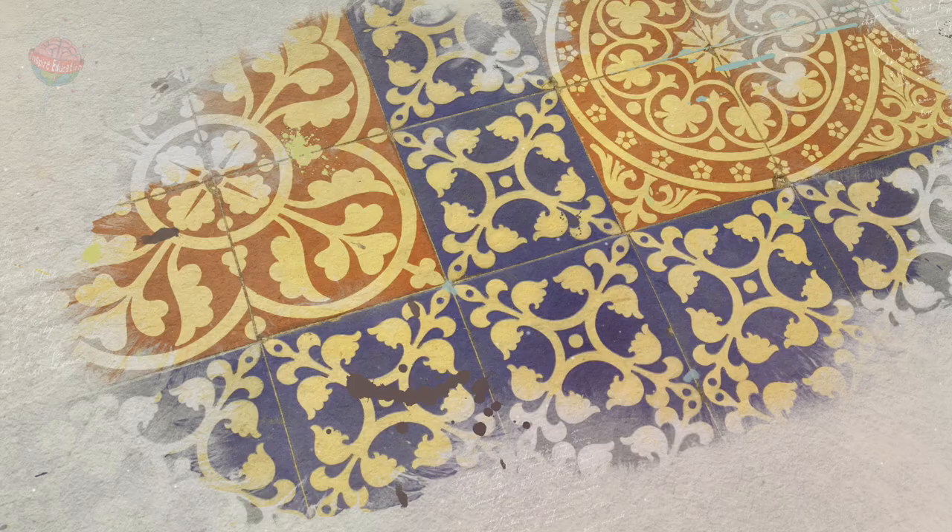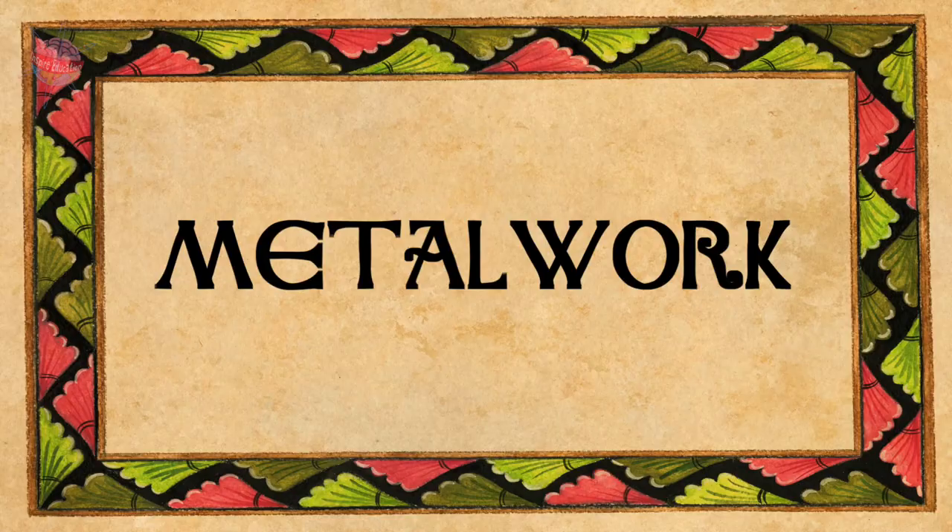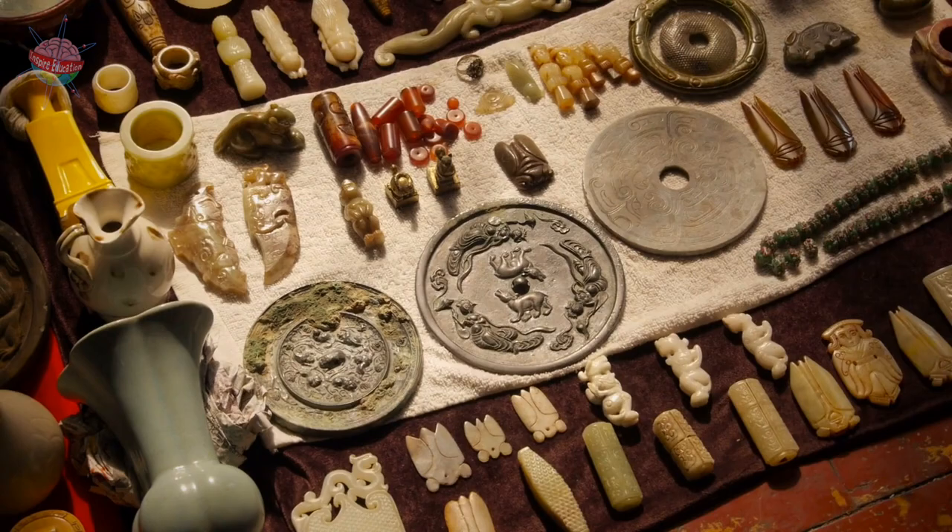Anglo-Saxon art was famously elaborate and colorful. From jewelry to illuminated manuscripts, Anglo-Saxon artists took great care over their work and paid attention to detail.